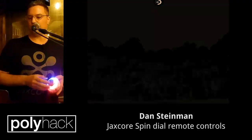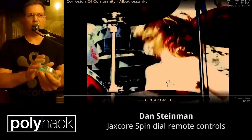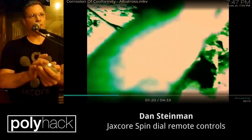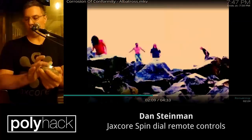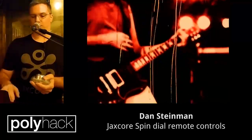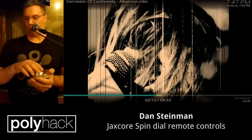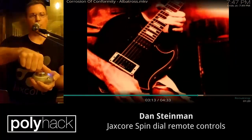Another fun thing — it can also do scrubbing. So if I press a button, I can scroll through back and forth. I can see from the bar there where it is in the video. And then I can also push on the dial and it goes faster.